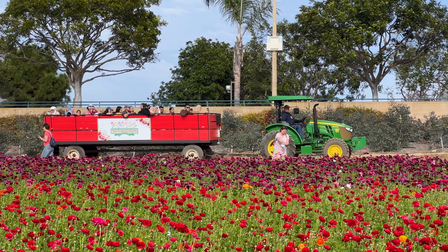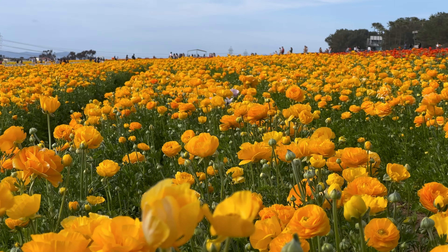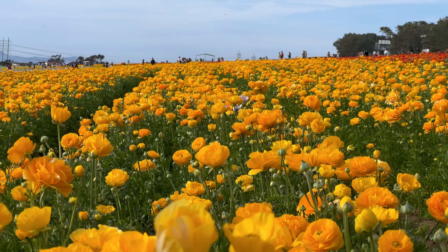The flower fields at Carlsbad Ranch are considered among the most beautiful flower exhibits in the United States. Open from March 1st through May 12th, the vibrant display of giant Tecalote ranunculus flowers attracts visitors from around the world. We visited this year and I wanted to make a video to give you all the information so you can make the most of your time at the flower fields at Carlsbad Ranch.